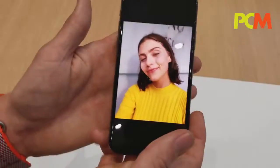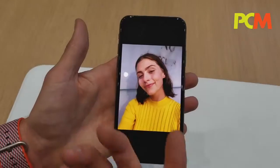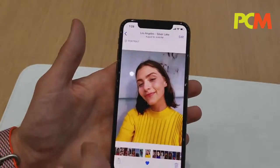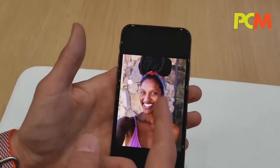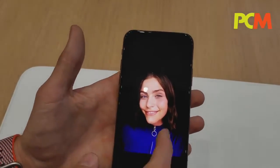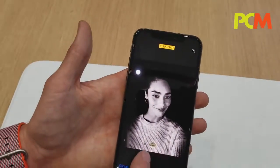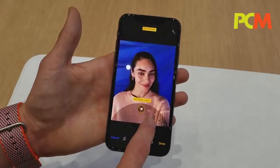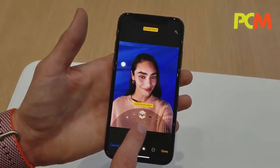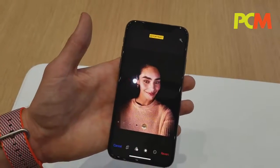We now have portrait selfies because of the TrueDepth camera. With portrait selfies, we have studio lighting which is a brightly lit face; contour, which adds dramatic shadows along the face; stage lighting, which casts you against a dark background; and stage light color. Just like with the rear camera portraits, you can adjust these after the fact — natural light, studio lighting, contour lighting, stage lighting, and stage light mono.